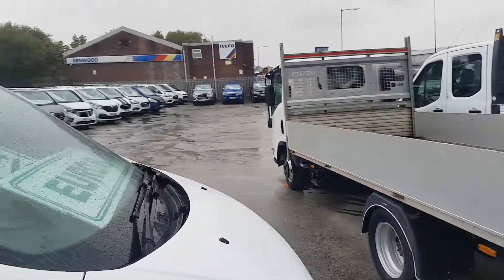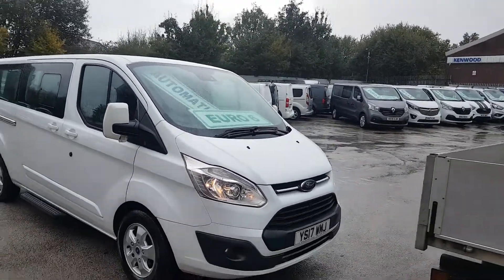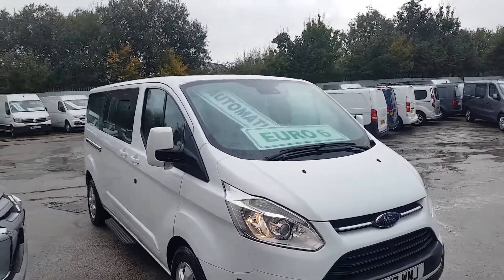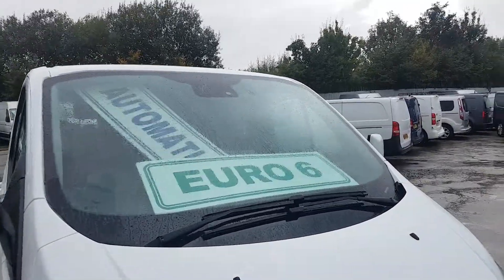Just had an oil service on the engine on the day of the video. Spot lamps on the front, sensors. Euro 6 engine, automatic.